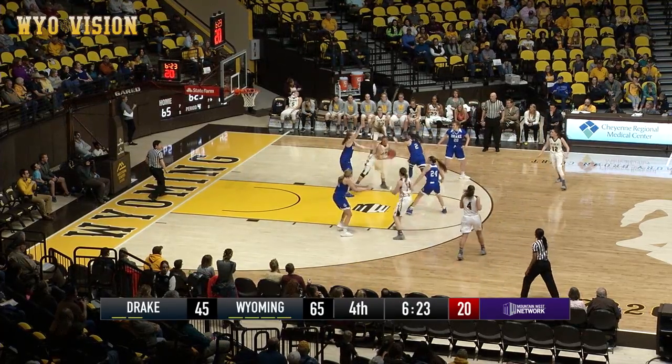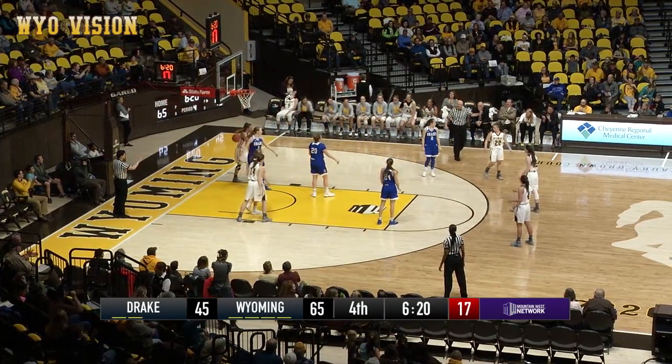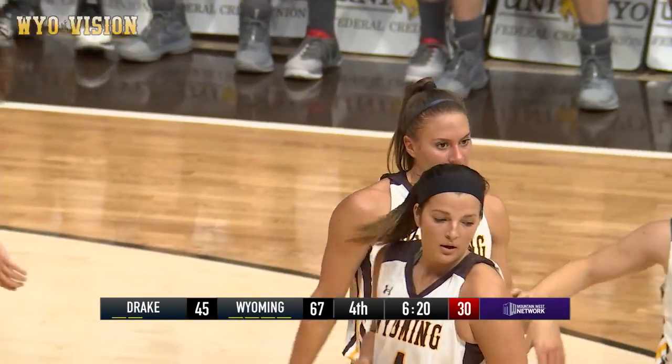Baker now finds Gomez, feeds inside to Roberts in the lane. Roberts, step, Roberts, fouled, Roberts, got it, and she's fouled. Oh, she had to go between two blue uniforms that time.